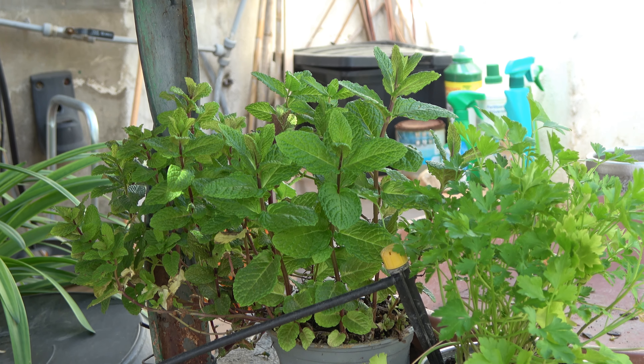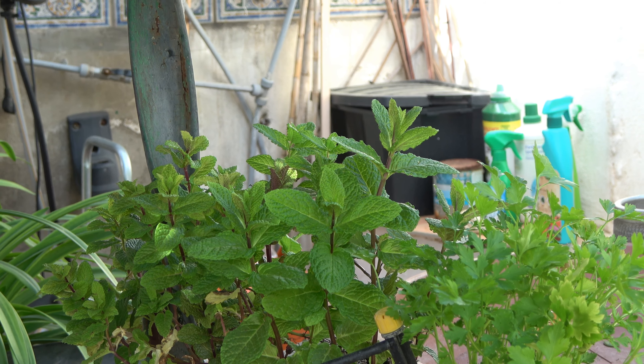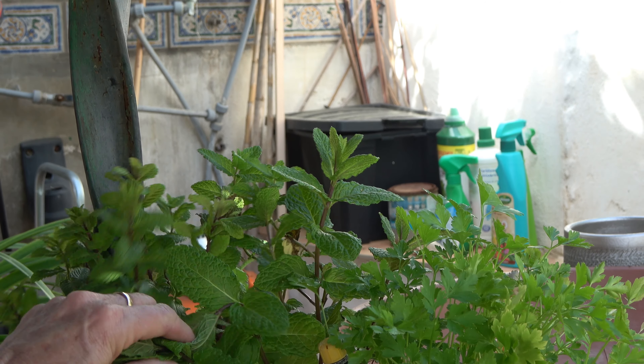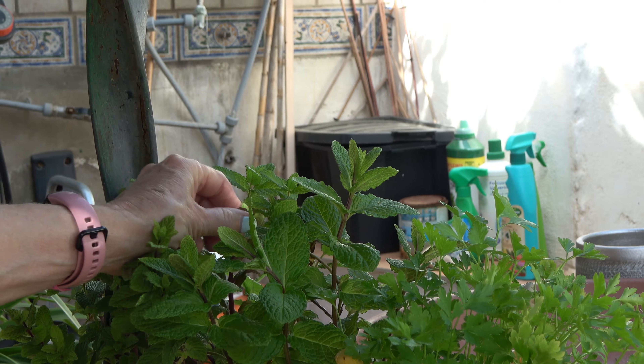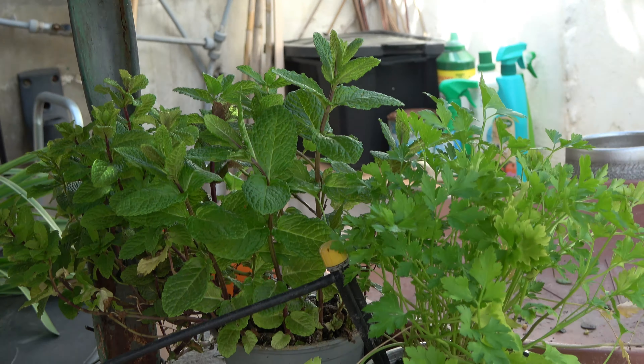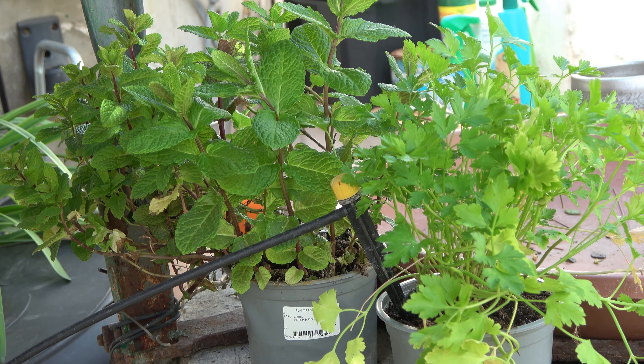I've just got a couple of herbs at the moment because they don't seem to do very well when I've got them over in the garden, so I've got them in pots. I've got some parsley here and some mint, so we need to make something with them — maybe some bean salad with the mint. Smells good.